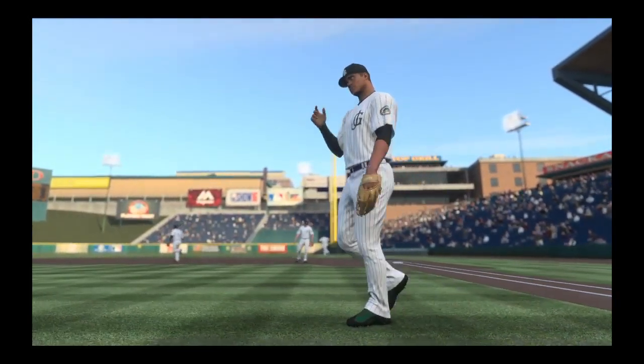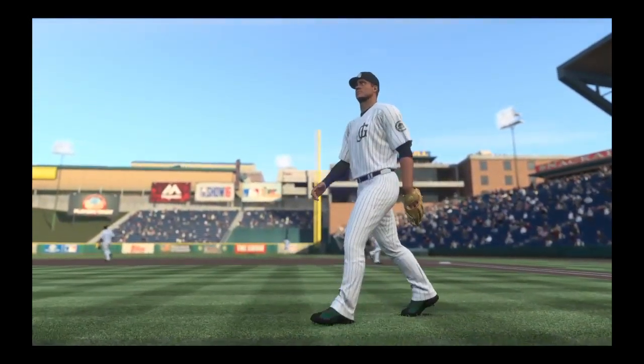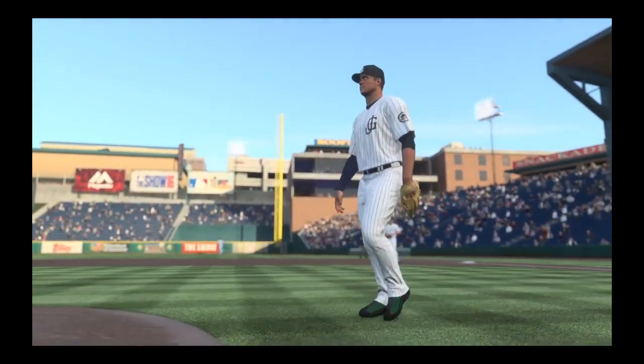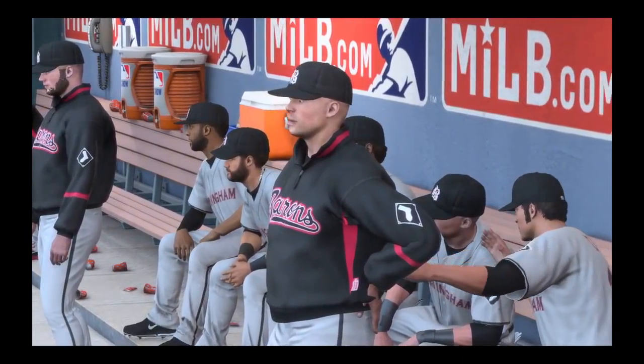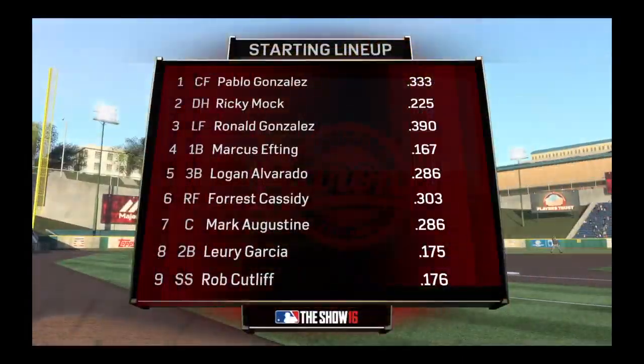Baseball — it's the show, and it comes your way next. And with that, here's a look at the visitors' starting lineup.